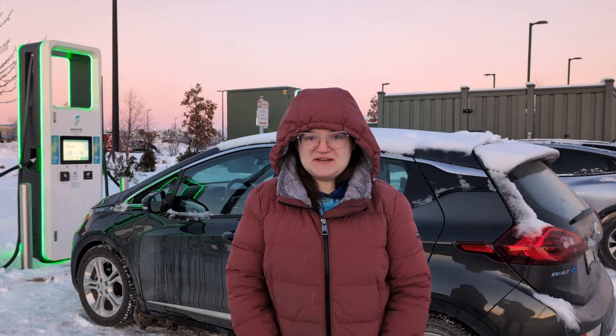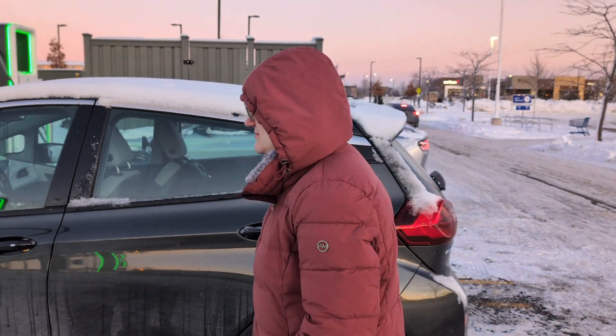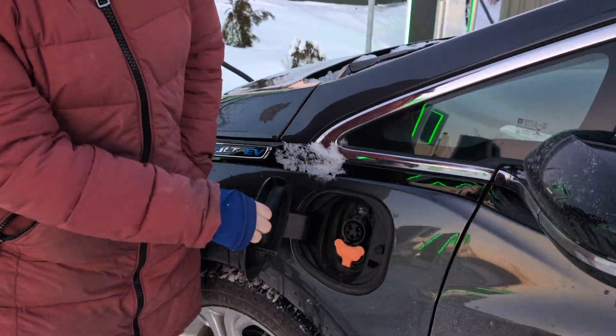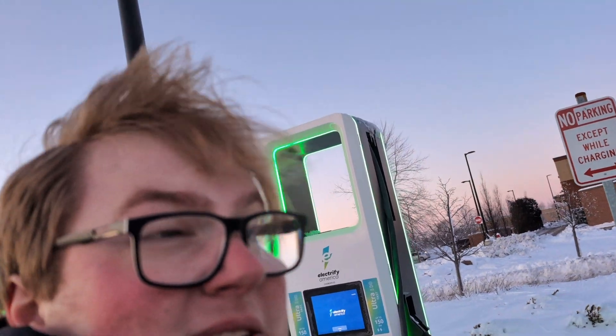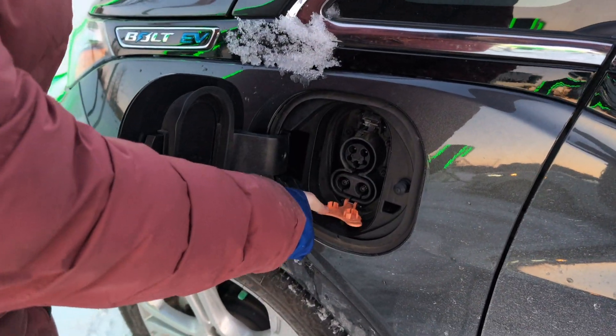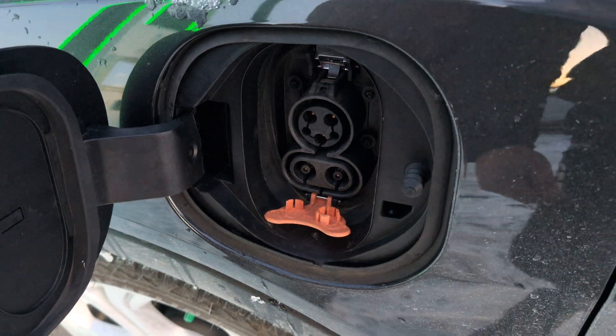We're going to get Zippy here charged up. We have a max speed of about 50 kilowatts. You can see a Tesla is coming next to us because EA so conveniently decided to put a charging station right next to a Tesla Supercharger. I was really hoping that my first DC fast charge would be on a Tesla Supercharger with this car, but we're a few months too short — I haven't got an adapter yet. So we'll come over to our stall. The charging cap on this is so much better than the ID4's.